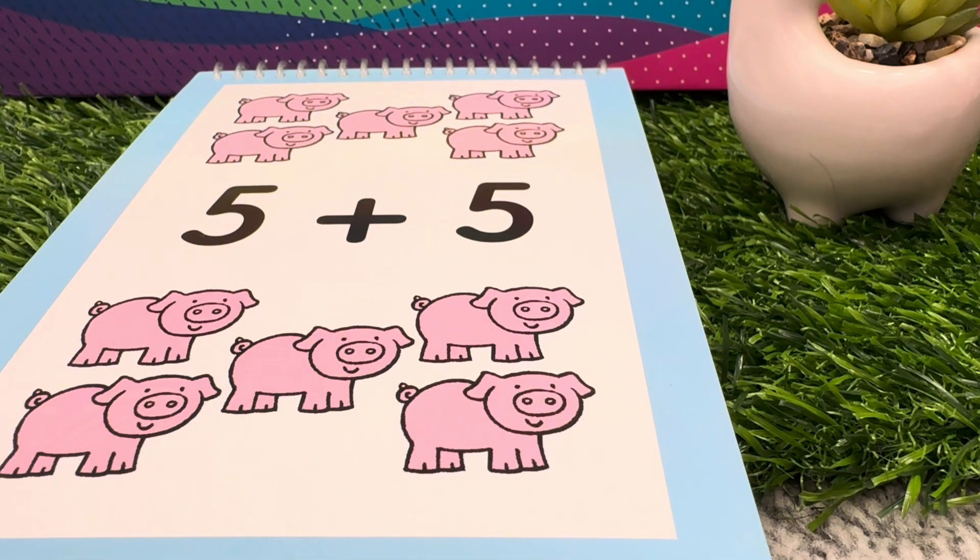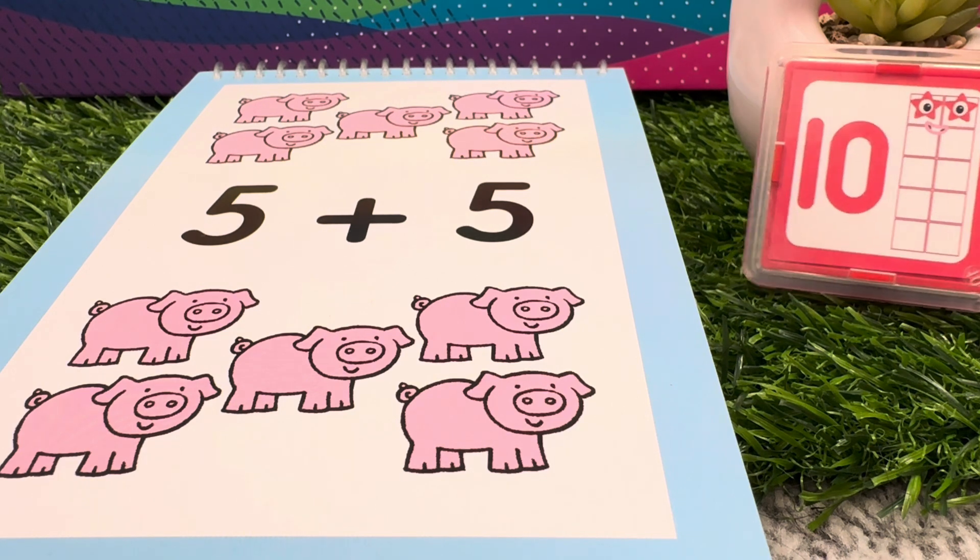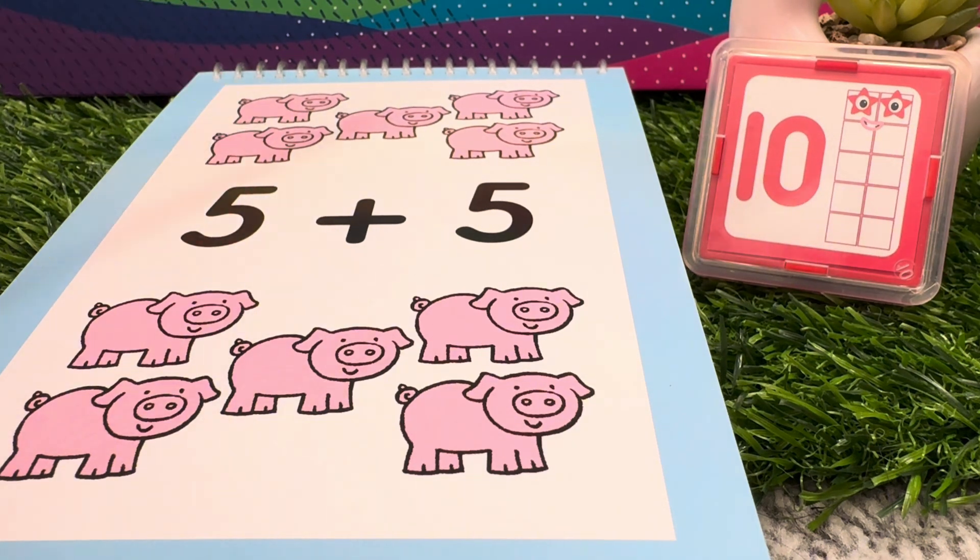Five plus five is equals to ten. Five pigs plus five pigs is equals to ten pigs.